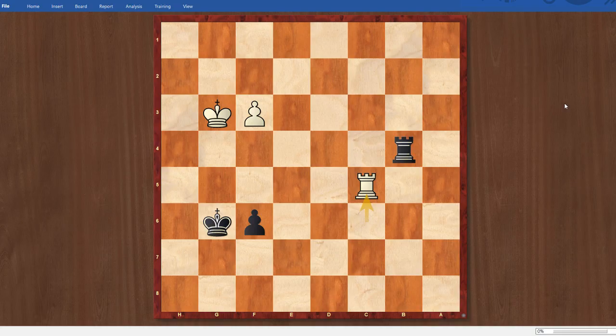Anyway, happy to escape with a draw, get to two and a half out of three, and live to fight another game. That's it for this one. Thanks for watching. If you like what you saw, please like and subscribe to the channel. And if you want to support the Road to Grandmaster journey, please check out the PayPal link in the description below. Thanks a lot, take care.